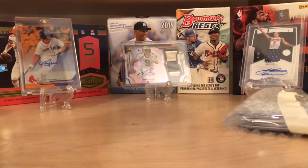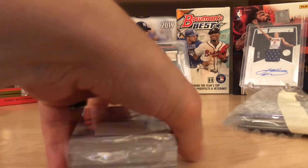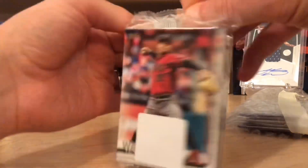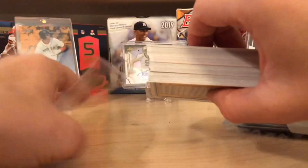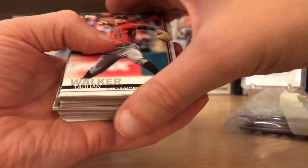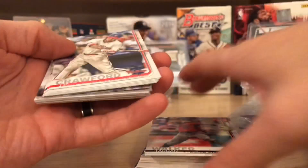This is this year's Topps Series 1, and it is just a hanger pack, which is pretty cool. There's a chance for autographs and relics in here, and you get 67 cards. I don't know why they chose 67 as the number, but they did. It doesn't look like there's anything super thick in here, so I don't see a memorabilia card. But a lot of you guys have already seen these cards, so we'll just go through these pretty quick.